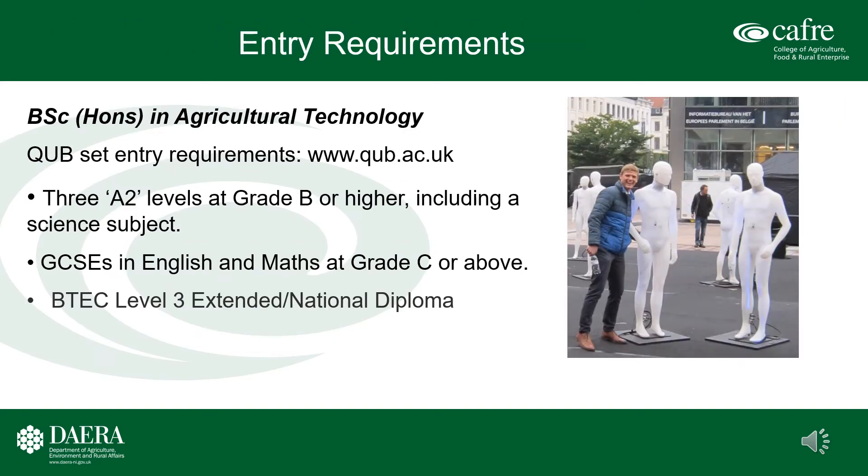Entry requirements for the BSc Honours Degree in Agricultural Technology. Queen's University sets the entry requirements for this program. Essentially, 3 A2 levels at grade B or higher, including an approved science subject, are required. GCSEs in English and Maths at grade C or above are also required.